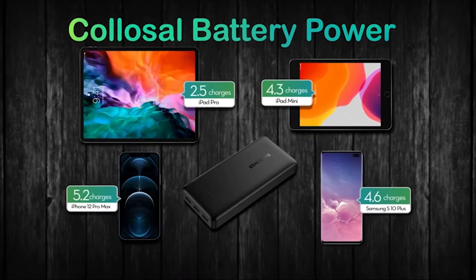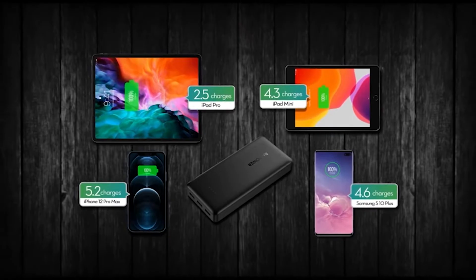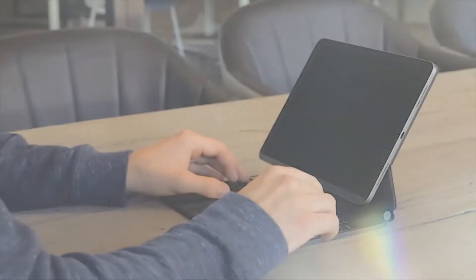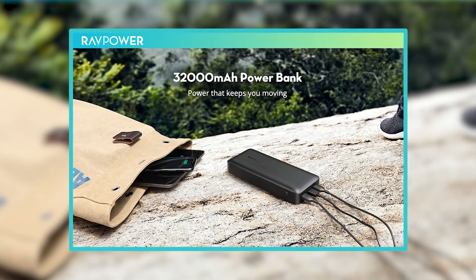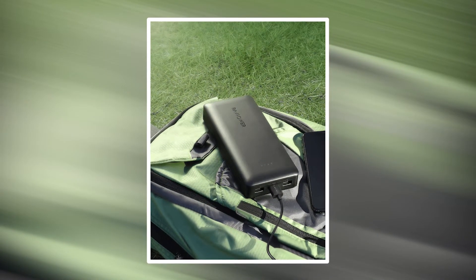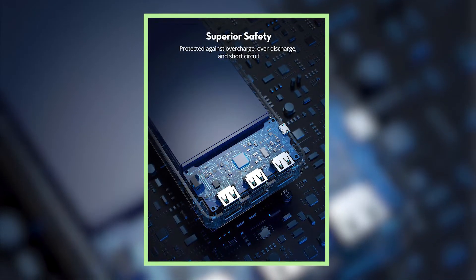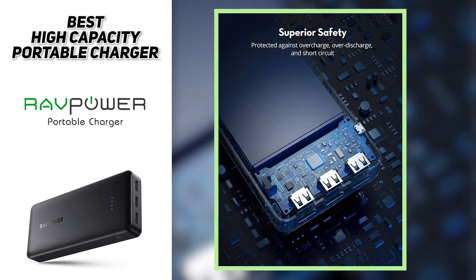Each of these ports is perfectly compatible with the latest iPhones and Android devices, giving you peace of mind that no matter what you have, you'll be able to charge it. And don't worry about overcharging, because the RAVPower Portable Charger comes with a built-in Li-Polymer battery that protects against overcharge, over-discharge, and short-circuiting, meaning you get a super stable structure which leaves space for heat dissipation.